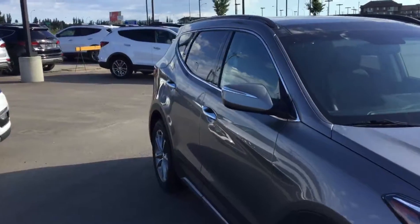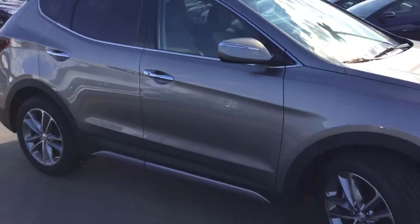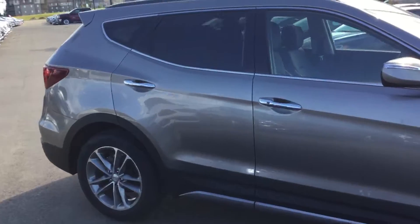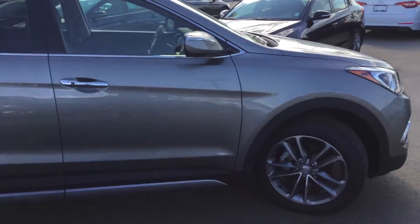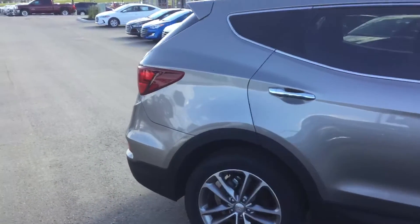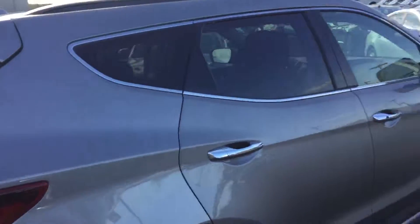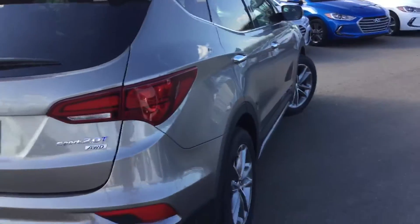Alloy wheel package, chrome handles, chrome window trim, four-wheel anti-lock disc brakes with full-function traction control and vehicle stability management systems. Great body lines, great styling, great fit and finish on the Santa Fe.